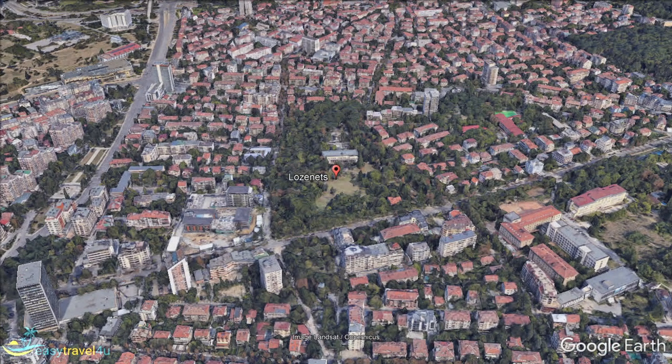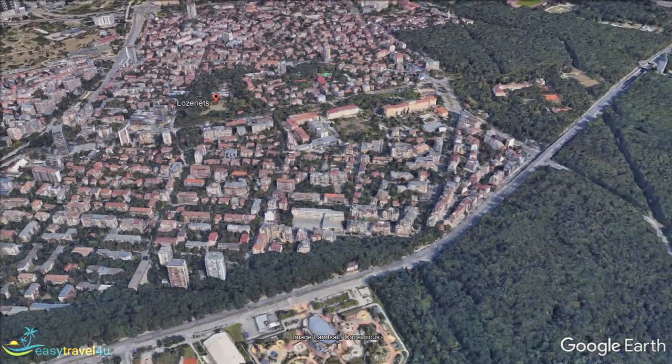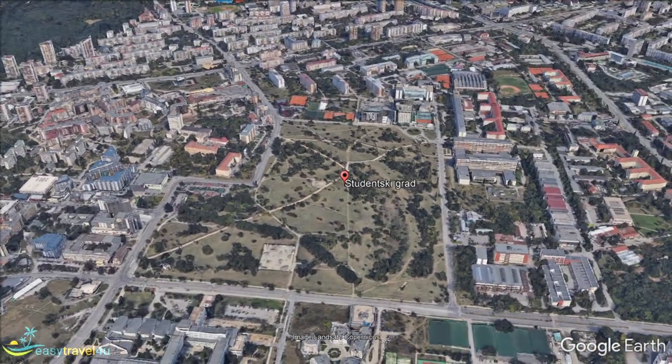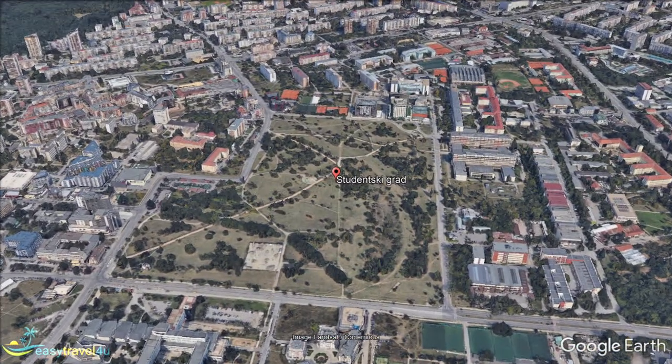Studensky Grad, meaning Student Town, is the most colourful place in Sofia. In this part of the city are located almost all universities and the most popular clubs. This neighbourhood never sleeps and is a paradise for nightlife fans.